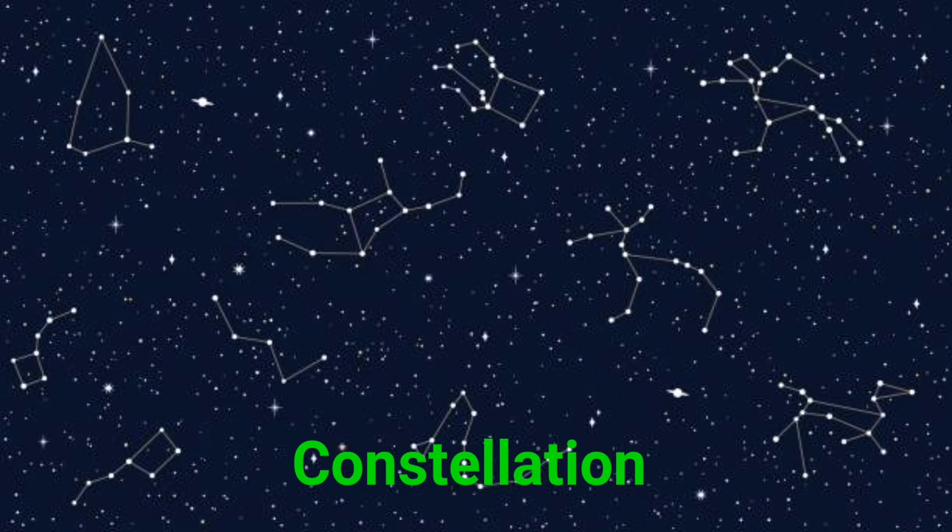This is a star. Stars are glowing balls of gas. The sun is the closest star to Earth. This is a constellation. A constellation is a group of stars that form patterns in the sky.